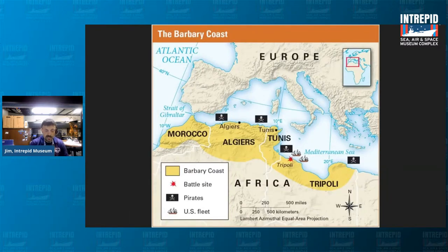Let's take a look into the history of the name Intrepid. The first appearance of the name appeared during the late 1700s — the era of the Barbary Wars. The Barbary pirates and corsairs from Morocco, Algiers, Tunis, and Tripoli continually raided and captured merchant ships sailing through the Mediterranean, and often enslaved their crews.